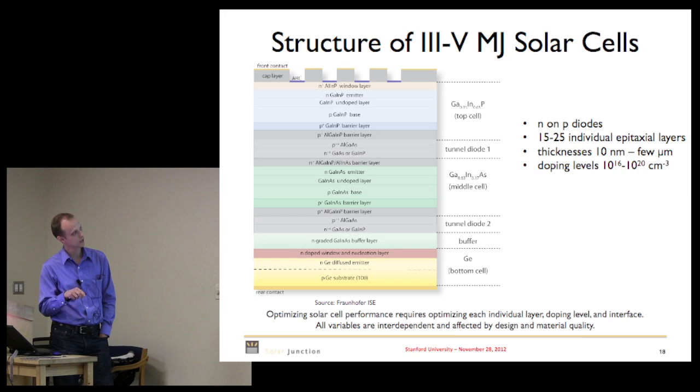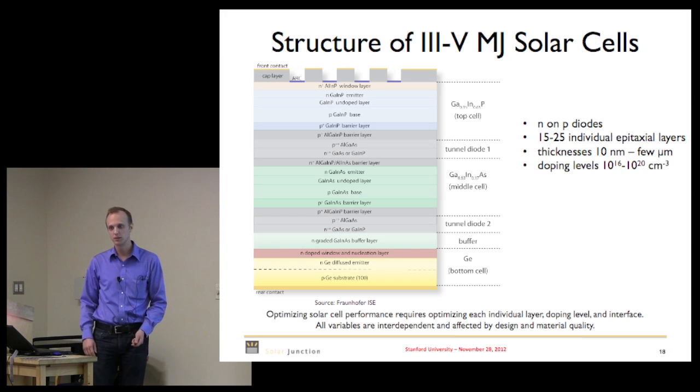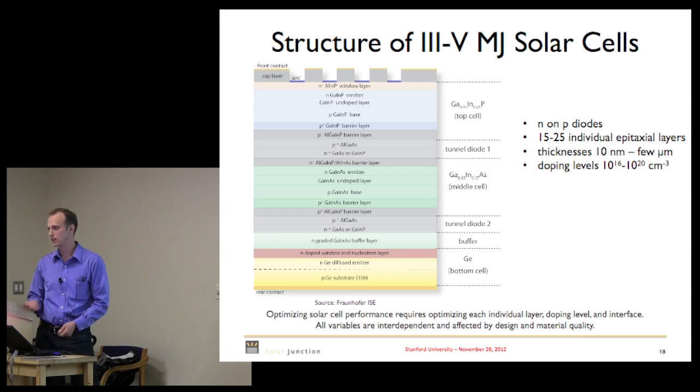You've got a top cell connected to a middle p-i-n junction via a tunnel diode, and another tunnel diode connecting the bottom p-i-n junction. You've got front and back surface fields and graded doping in emitters and bases to reduce losses. There's a lot of optimization and engineering of the material stack that goes into making good solar cells.